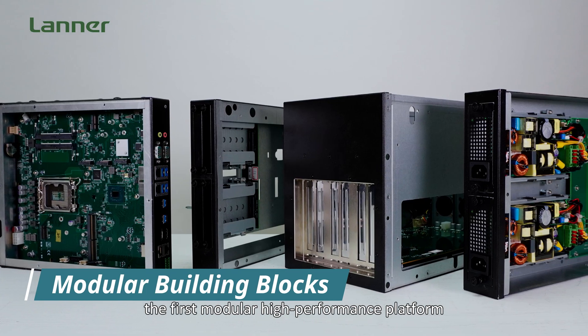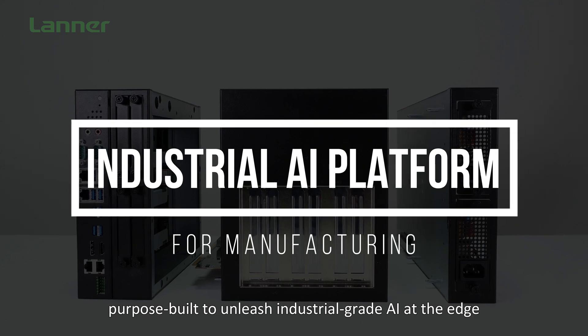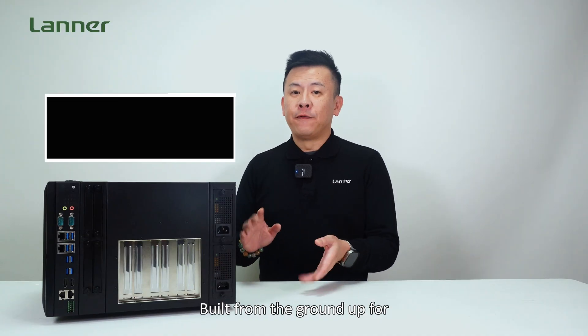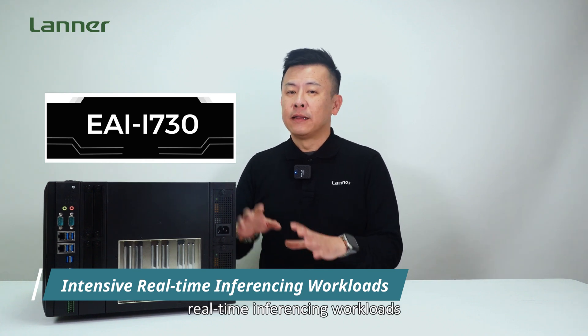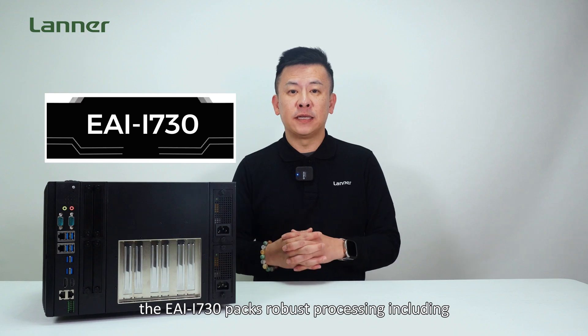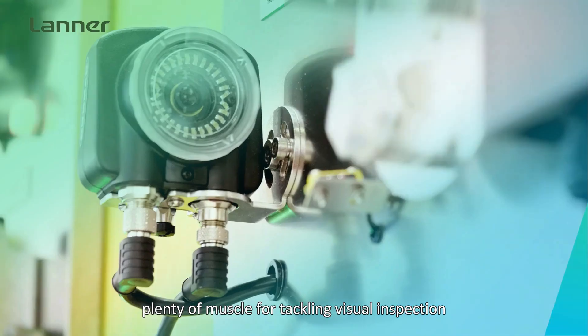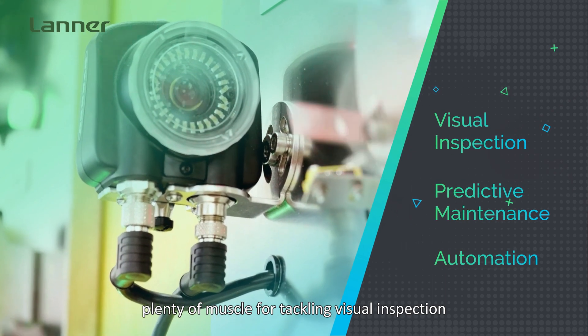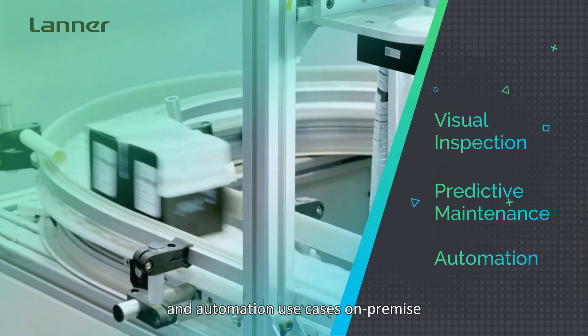The EI i730 is the first modular high-performance platform purpose-built to unleash AI at the industrial edge. Built from the ground up for tackling the most intensive real-time inference workloads, it packs robust processing including a 12th-gen Intel Core i9/i7 Alder Lake S CPU — plenty of muscle for tackling visual inspection, predictive maintenance, and automation use cases on-premise.